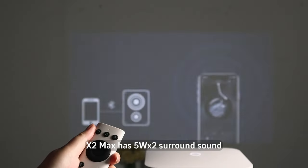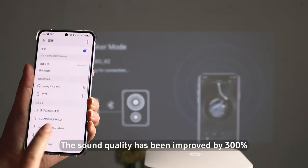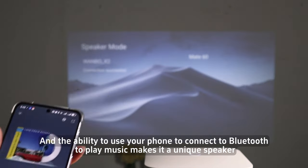X2MAX has 5W surround sound. The sound quality has been improved by 300%, and you can use your phone to connect to Bluetooth to play music, making it a unique speaker as well.